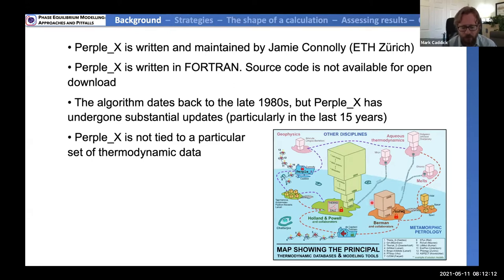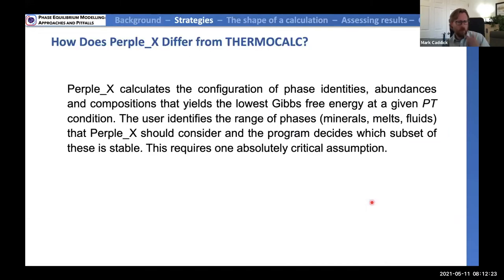Dave Waters yesterday told us about ThermoCalc, and it's important to think about the key differences in strategy. Perplex will calculate the identities, abundances, and compositions of phases that yield the lowest Gibbs free energy at a given PT condition or range of PT conditions. The user identifies the range of phases — minerals or fluids — and the program decides which subset is stable as a function of PT and composition. This requires one absolutely critical assumption that I'll explain in more detail shortly. ThermoCalc, by contrast, finds the conditions of equilibrium for a much smaller group of phases — where delta G of reaction equals zero — which requires starting guesses of phase compositions.